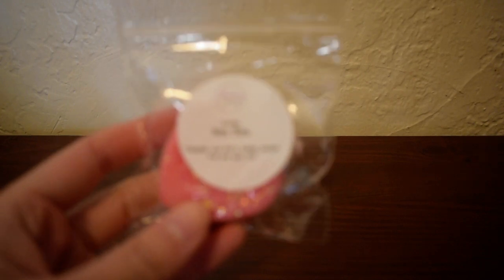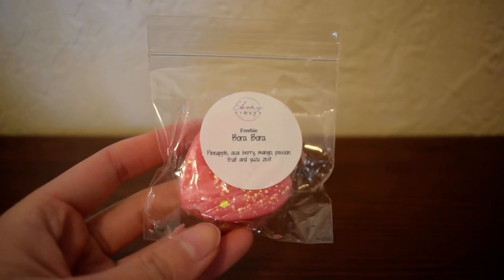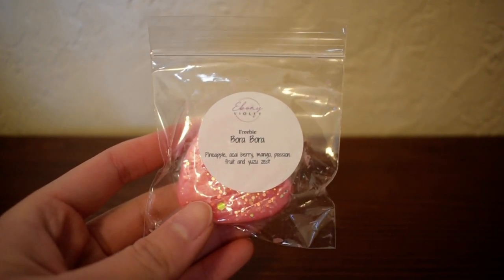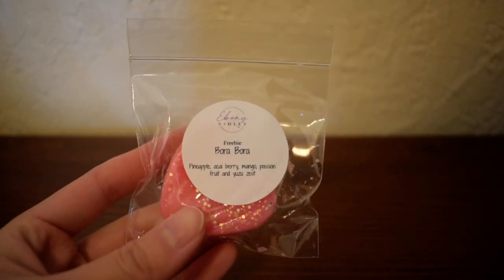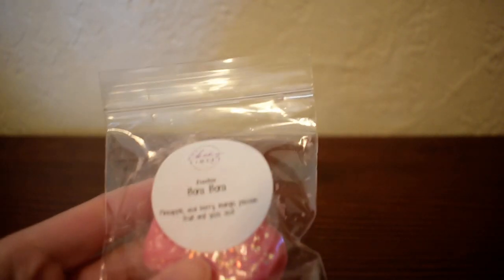So the first thing I got is a freebie or a sample, and this one is in Bora Bora. Scent notes are pineapple, acai berry, mango, passion fruit, and yuzu zest. Now I love summery fruity scents — those are some of my favorites, so I already know I'm gonna like this. And oh my gosh — that is so good. Wow, that is really, really good. That is summer in a wax melt.